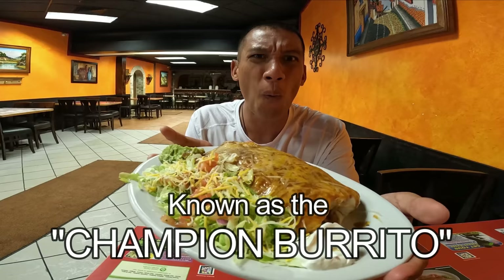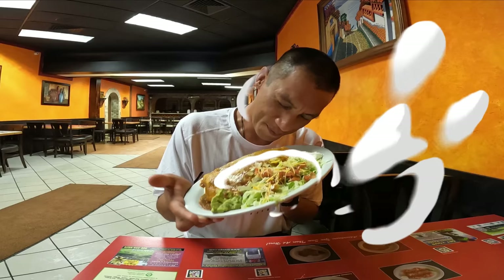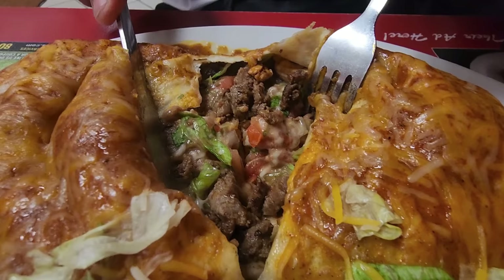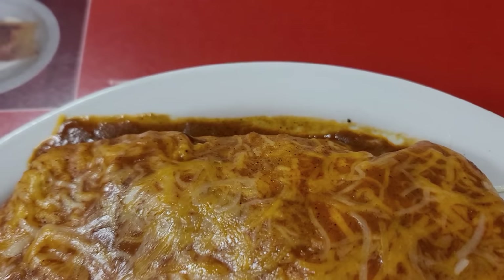A friend recommended I get the Champion Burrito, which is very well known here. It has everything inside and it is huge. Let's cut it open — there's supposed to be steak, cheese, rice, lettuce, tomato, and cilantro — it has the whole nine yards. Wow, the cheese, the burrito, the rice — it's all mixed in together with the guacamole and chicken. That was so good and fresh, flavorful with the Mexican twist. You can taste all the seasonings. It's just like how a burrito should be, but on a different level.